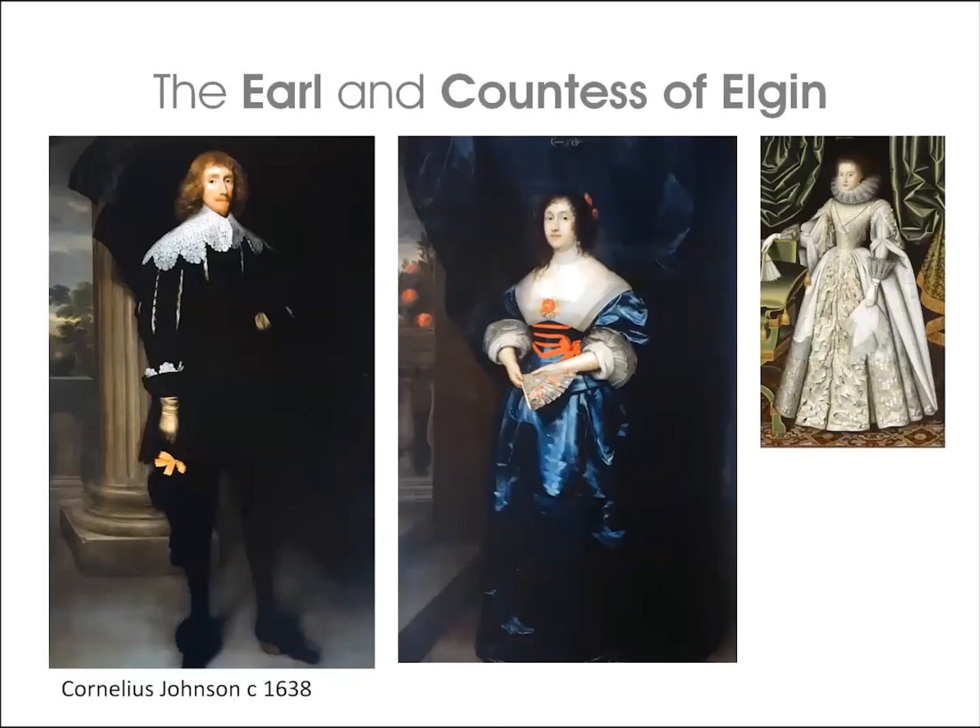Diana's second portrait is in Lady Mansfield's bedroom, showing her aged 35 as Countess of Elgin. It hangs next to the pendant portrait of her second husband Thomas Bruce, first Earl of Elgin — whose brother was killed by Edward Sackville in the notorious Antwerp duel. Both portraits are by Cornelius Johnson, around 1638.